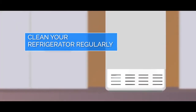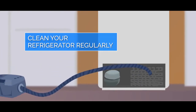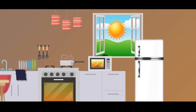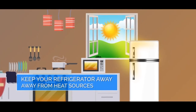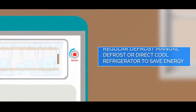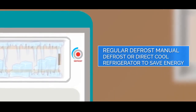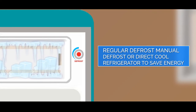Clean your refrigerator regularly to prevent dust from accumulating on its coils. Keep your refrigerator away from heat sources such as an oven or direct sunlight from a window. Regularly defrost manual defrost or direct cool refrigerators, as frost buildup increases the amount of energy needed to keep the motor running.